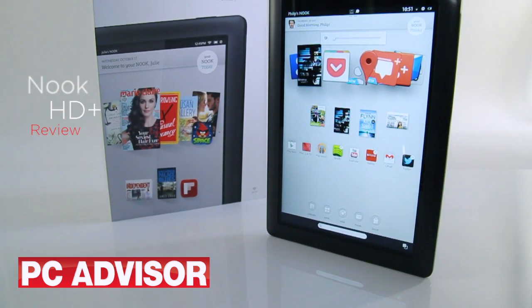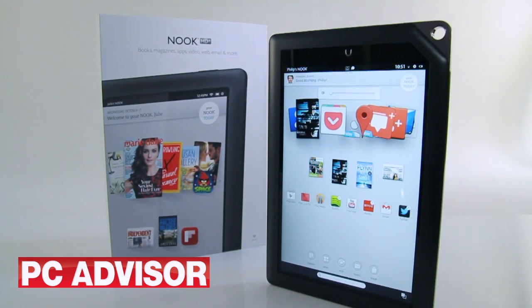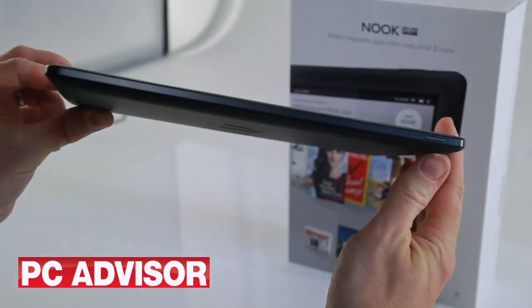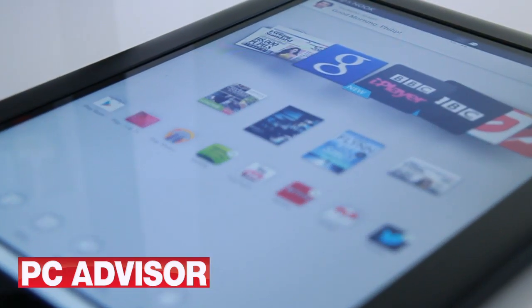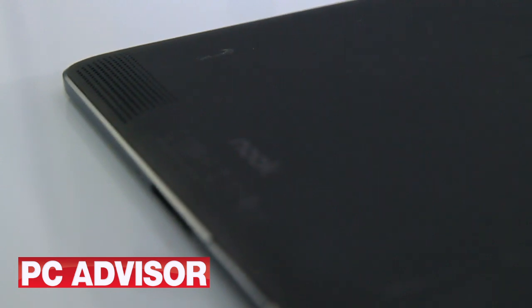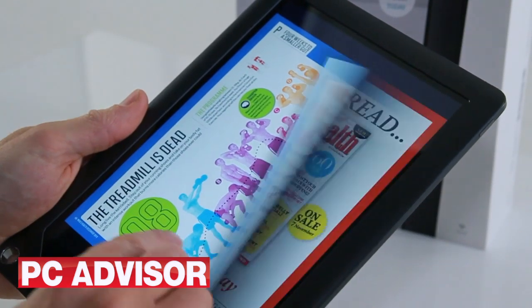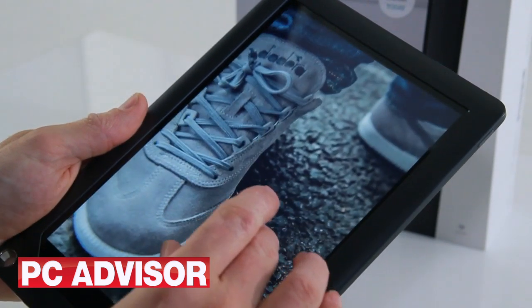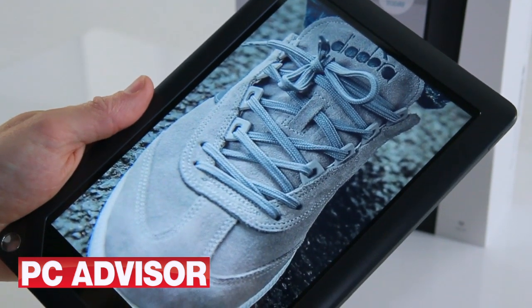The Nook HD Plus is a 9-inch tablet with a stunning full HD screen. It's thin and fairly light at just over 500 grams and, like Amazon's Kindle Fire tablets, it runs a heavily customised version of Google Android. The soft rubber back makes the tablet comfortable to hold either way round. The screen's full HD resolution is a joy to behold — everything looks sharp and detailed, and as it's an IPS panel, viewing angles are excellent.